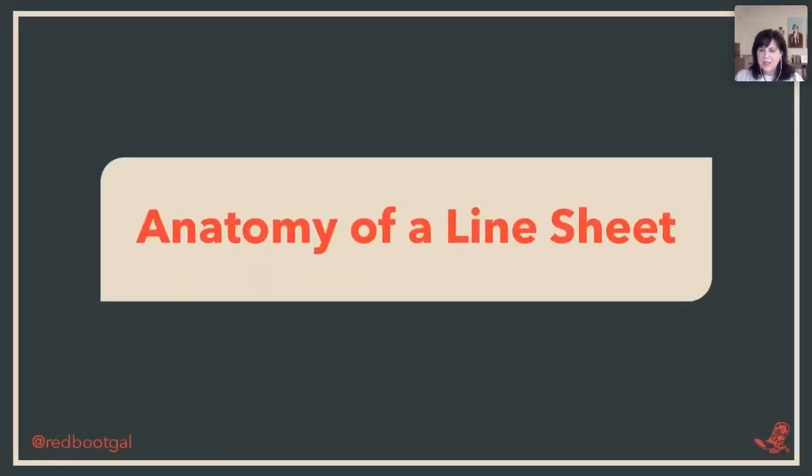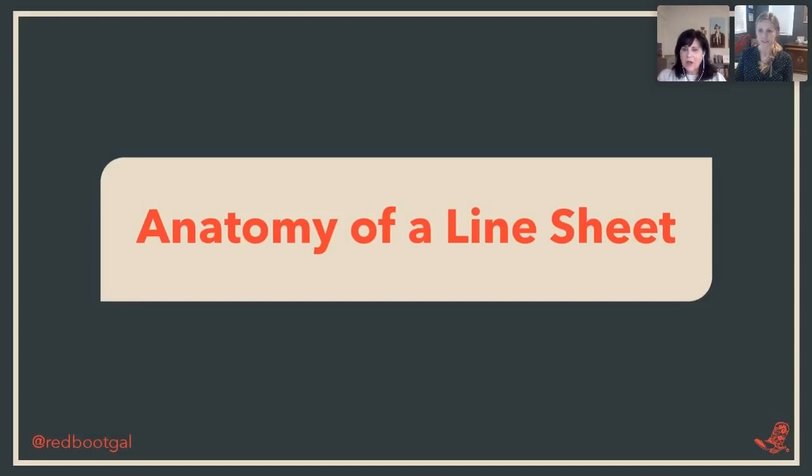Today we're going to be talking about the anatomy of a line sheet, your perfect line sheet for your business, and knowing your buyer — because it does make a difference. I want to know how many of you are currently selling wholesale. On the right side of your screen, click on the poll and indicate yes or no if you currently sell wholesale.